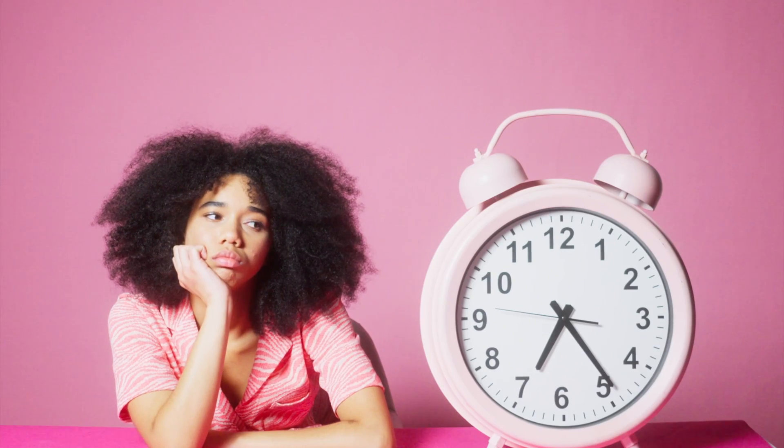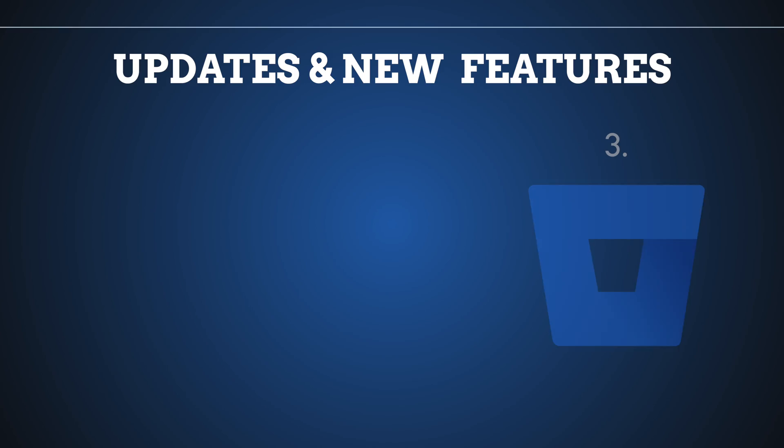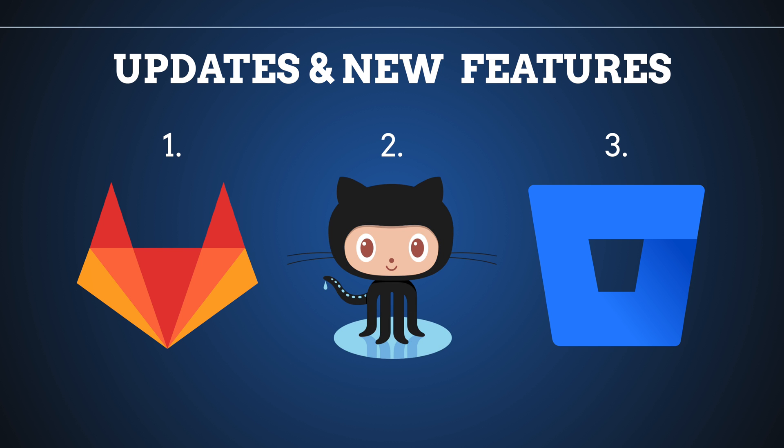Now let's talk about updates and new features. Having used all of these systems, I must say that Bitbucket and Atlassian don't have a lot of features. I put Bitbucket in third place because we are waiting for features there for years, and there are lots of features in GitHub and GitLab that are still missing in Bitbucket. Comparing GitLab versus GitHub, there are lots of new features inside GitLab and they release features every single month — so GitLab goes in first place and GitHub in second. Inside GitHub you still get new features, but they release them less often.